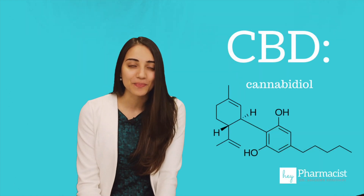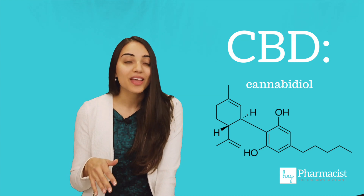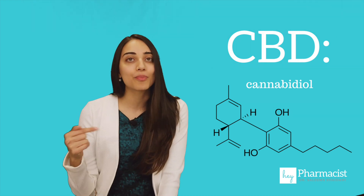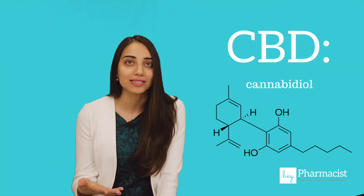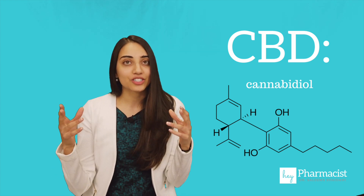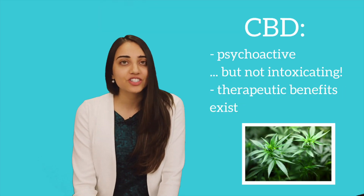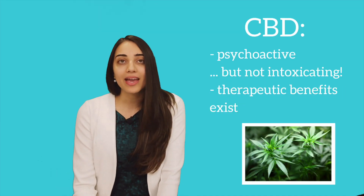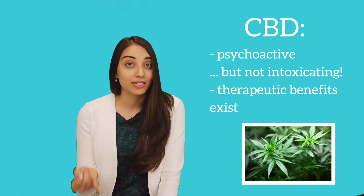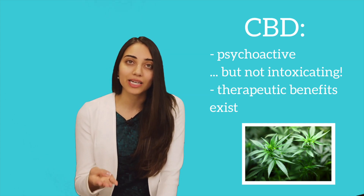Now let's talk about CBD. This chemical is not as psychoactive as THC, and in fact it's thought to oppose the experience produced by THC when added together — it can actually decrease that high effect. However, research does suggest that CBD may have analgesic, anti-inflammatory, anti-epileptic, and even anxiolytic properties.